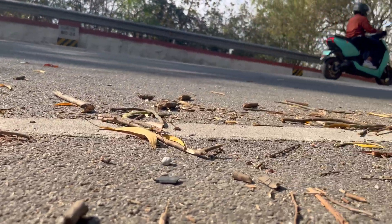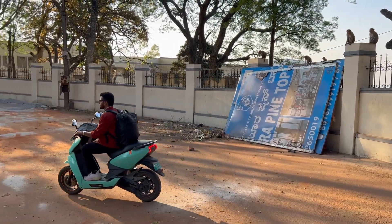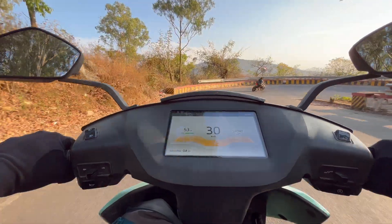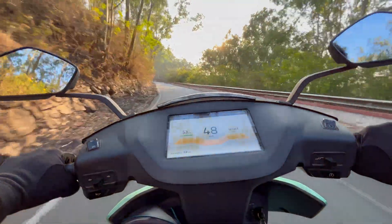While climbing the hill the motor takes the load, and for riding a distance of 9 kilometers you have to spend the charge equivalent of 14 kilometers — that is what climbing a hill looks like on the Ather 450X second generation. But it is not as bad as I thought, because while riding back from top to bottom we probably might not even need to accelerate. Let's see how it goes on the way back.